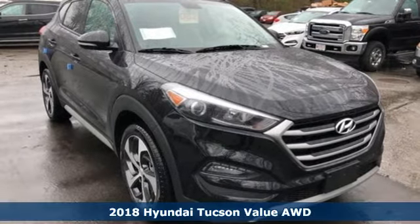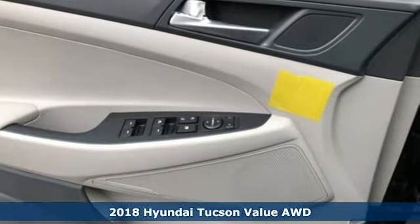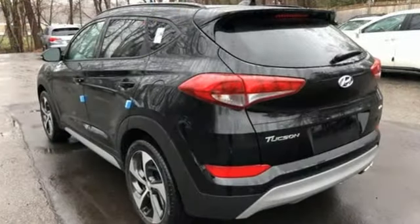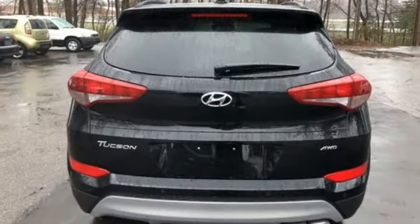It's a 2018 Hyundai Tucson. This compact crossover SUV performs well while also being very practical. The perfect solution for all your cargo carrying needs, this Tucson has a spot for everything after folding down the 60-40 split fold down rear seat backs.